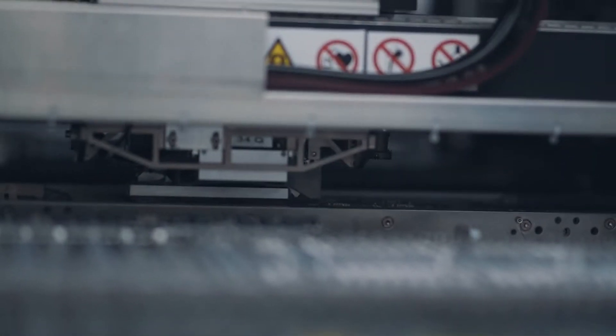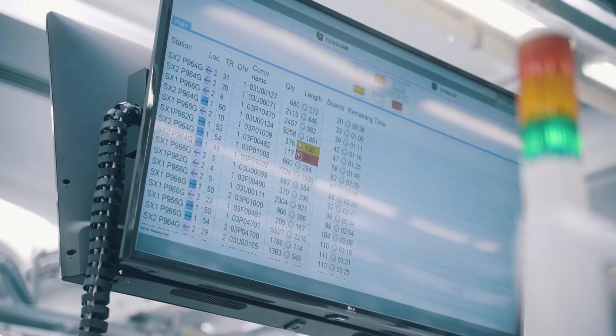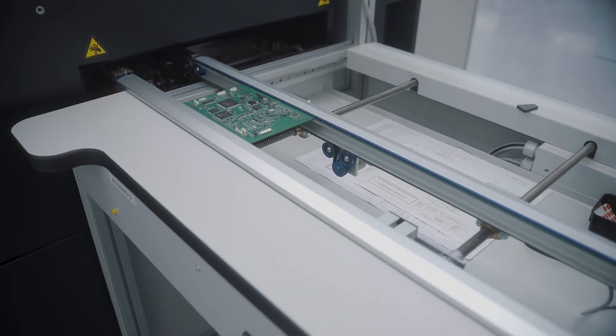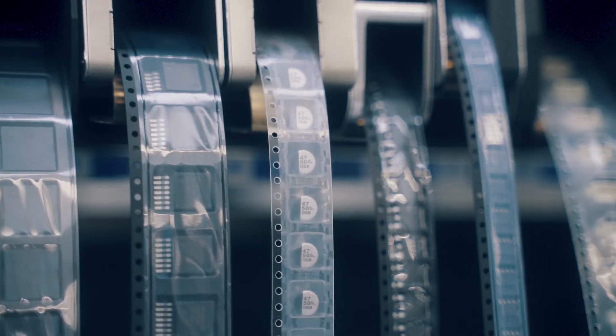Digitalization helps us to control the process and be quick and ready to change from one order to the other, compared to programming the machine manually. So we need space for automation — to have the material in the right place at the right moment, we need a Valor material management system.